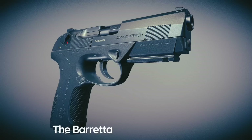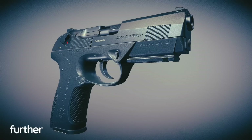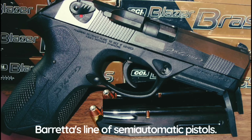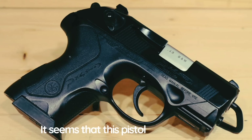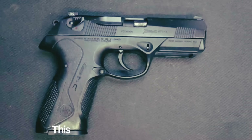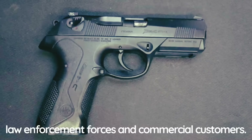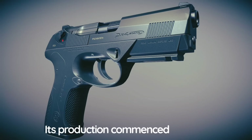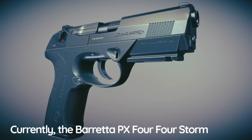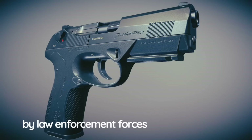The Beretta PX4 Storm is a further development of the Beretta 8000 Cougar and is the latest addition to Beretta's line of semi-automatic pistols. It was designed to compete with the popular Glock 17. This handgun is mainly aimed at law enforcement forces and commercial customers. Its production commenced in 2004; currently the Beretta PX4 Storm is used by law enforcement forces of at least 11 countries and is also in service with the Venezuelan National Guard.